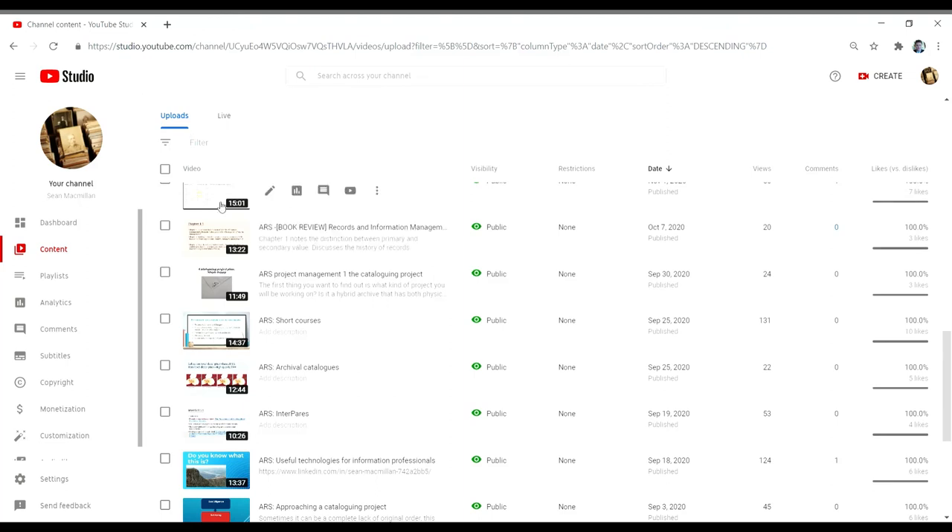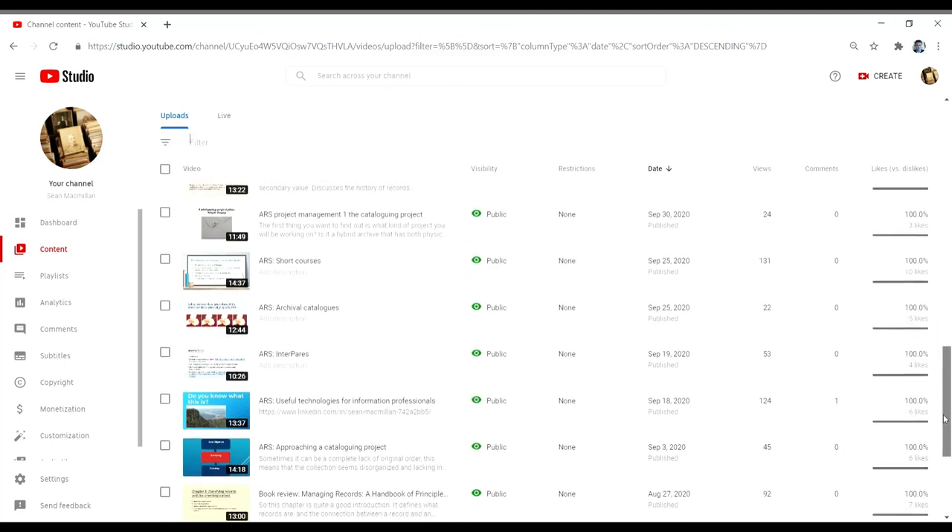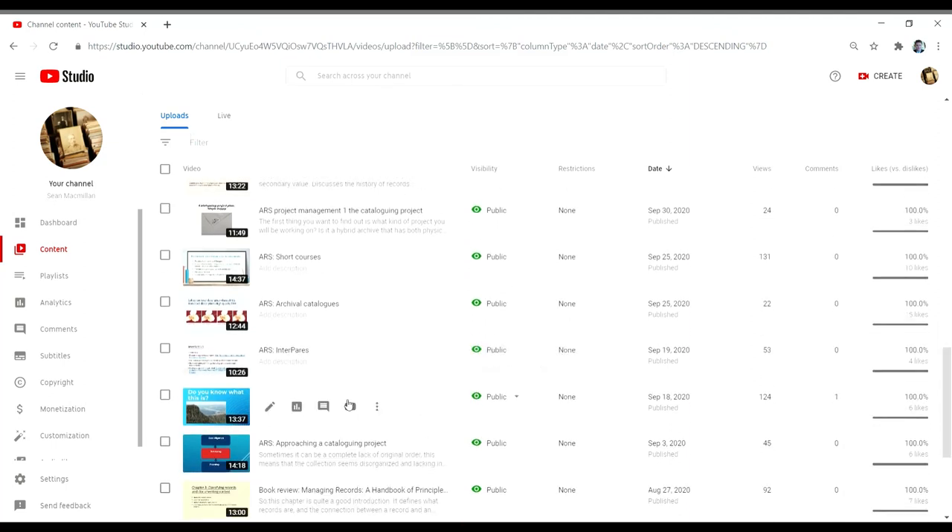Just a reminder that other videos do exist on the channel — I try to average about two videos a month. Other examples include videos relating to useful technologies for information professionals and recommended short courses, in addition to others. Thanks again.